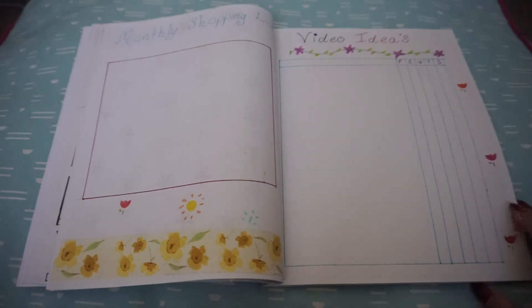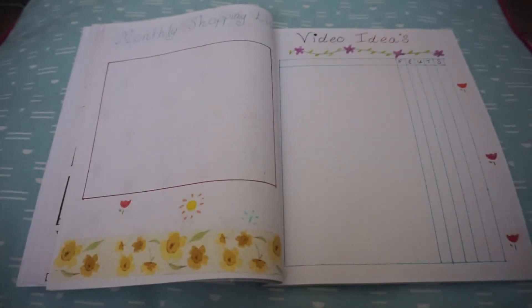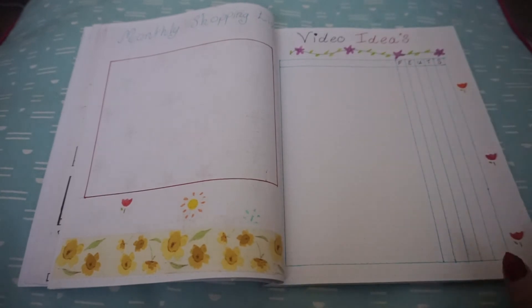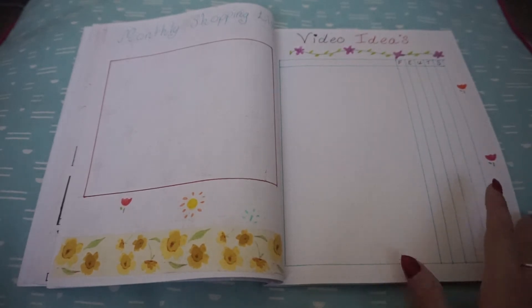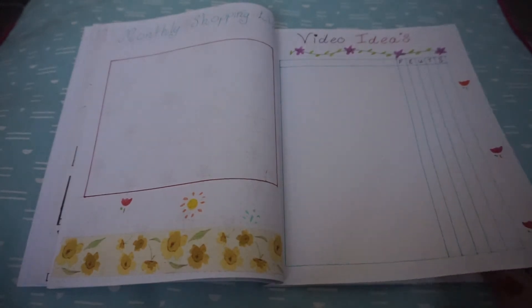Next we have video ideas. I filmed a video today, apart from this one obviously. We've got film, edit, upload, thumbnail, and schedule. This didn't do so well in March — I've just been quite anxious about filming lately. I want to try and get back into it. The video I filmed today was quite funny; it was a massive fail on my part but it might be amusing.